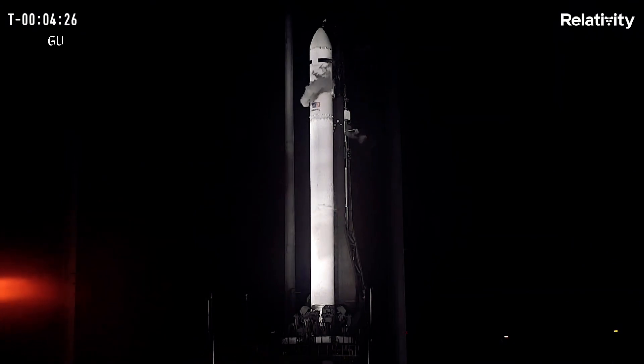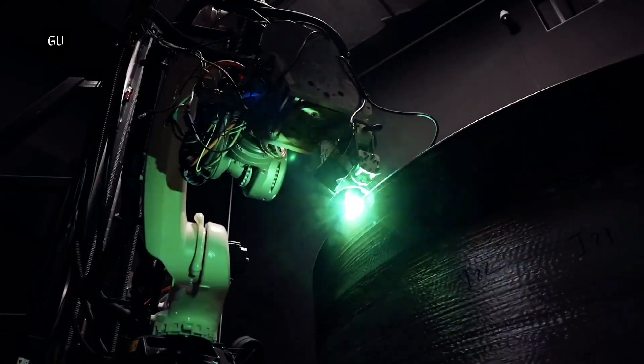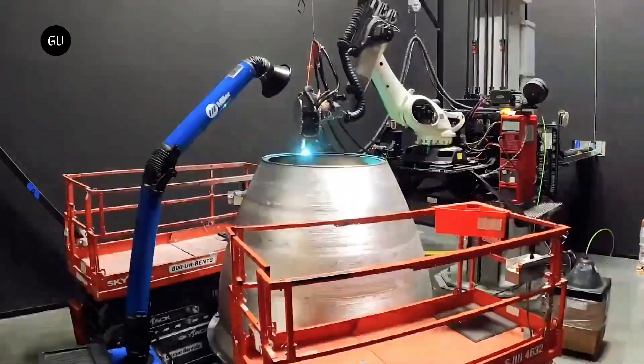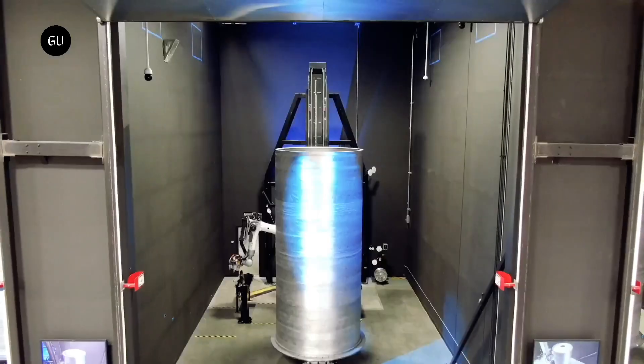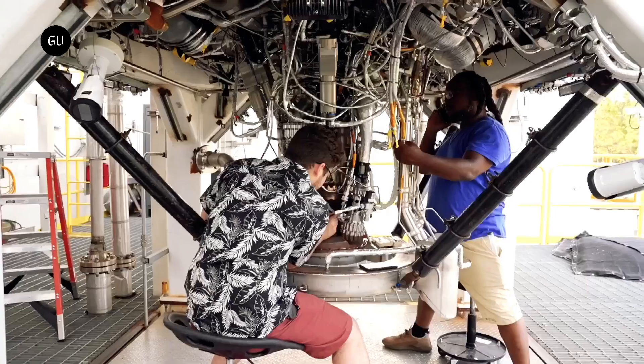Relativity's previous two launch attempts were troubled by problems including cooling propellant and software flaws. The company is using the expendable Terran One to demonstrate the viability of its 3D printing technique ahead of the reusable Terran R rocket's planned 2024 launch. Relativity aims to create simpler, more reliable, and cheaper rockets that can be ready within weeks.